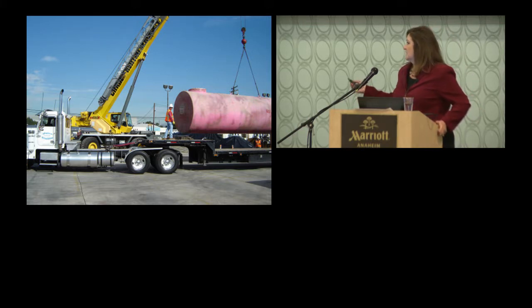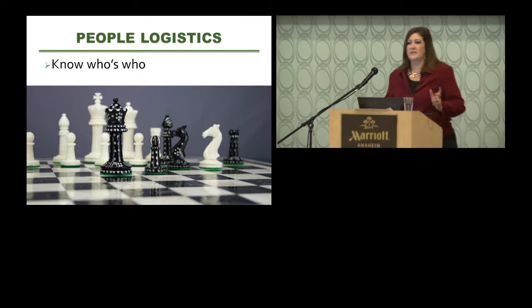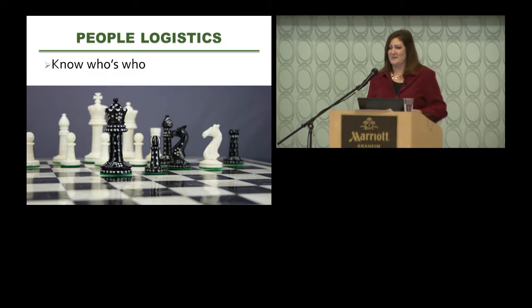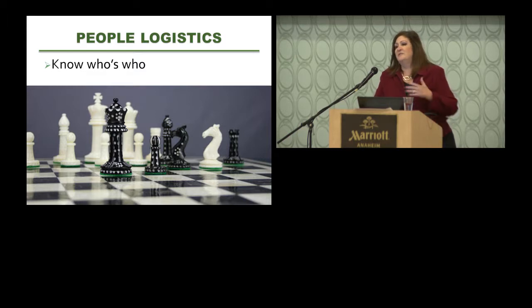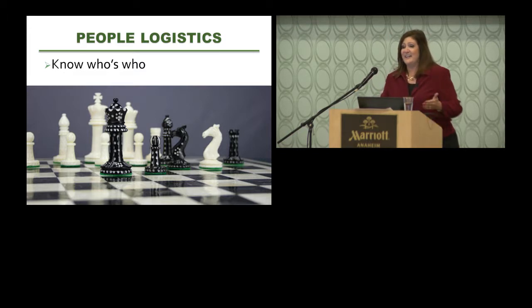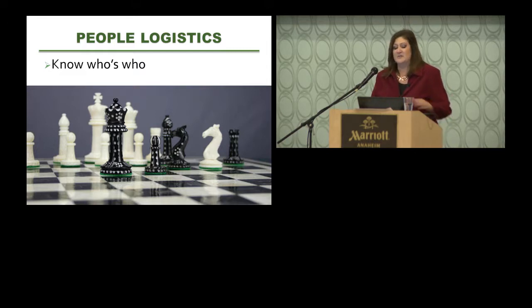Now let's talk about people logistics. An underground tank removal site is much like a chess board and the people working on it are like chess pieces. The king of the tank removal site is your RP — your responsible party — because without an RP that tank removal is not going to happen. However, the RP sometimes isn't even at the job site, and if they are, they don't move around a lot, much like the king piece.